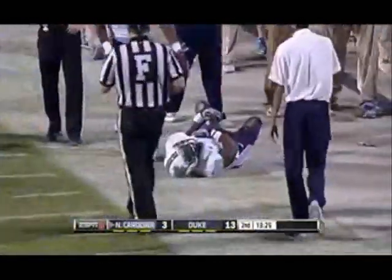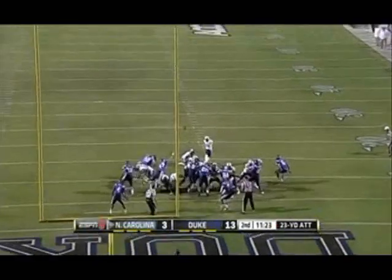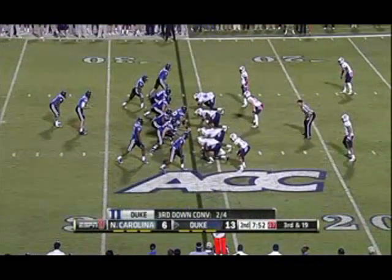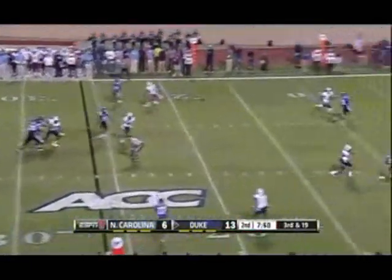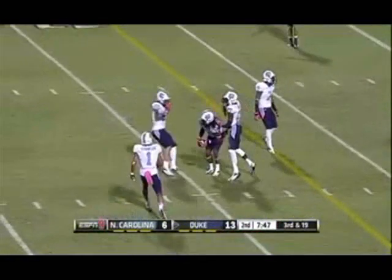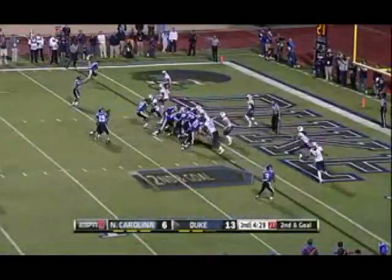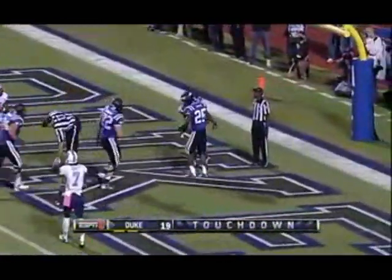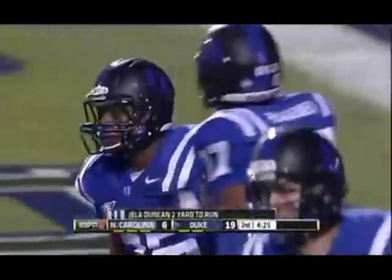Inside the 40-yard line. Scott almost had his fourth pick of the year, it's about 3rd and 19. And now it is intercepted — Trey Boston, the free safety. Duncan. Touchdown, Duke. Great field position to start the drive, and Duke takes advantage.